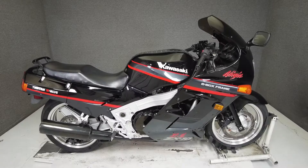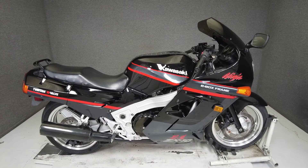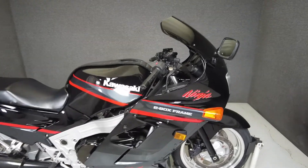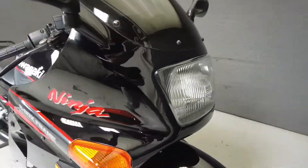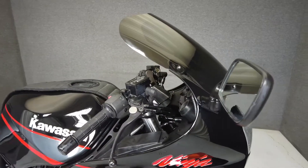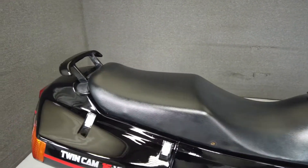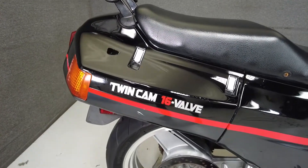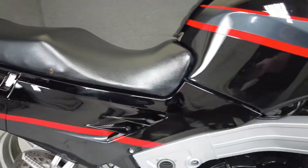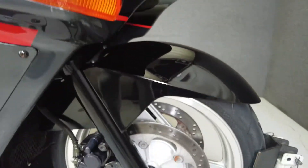Hey everyone, this is Keegan from National Power Sports. This 1989 Kawasaki Ninja 1000 with 23,762 miles has been upgraded with a tinted windscreen. The Ninja 1000 is one of the fastest sport bikes in production at this time, and these bikes still hold their own. The Ninja puts out 125 horsepower and 99 foot-pounds of torque through a six-speed transmission. It weighs in at 524 pounds and has a seat height of 31.1 inches.